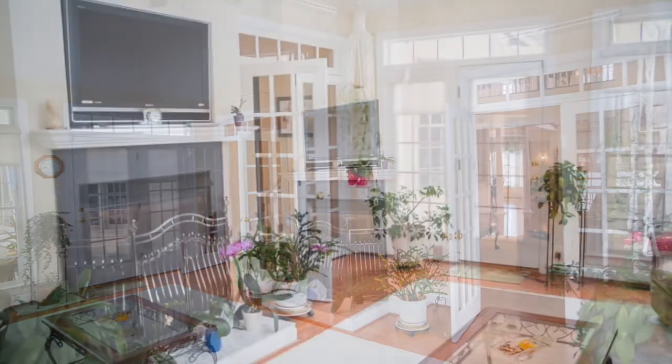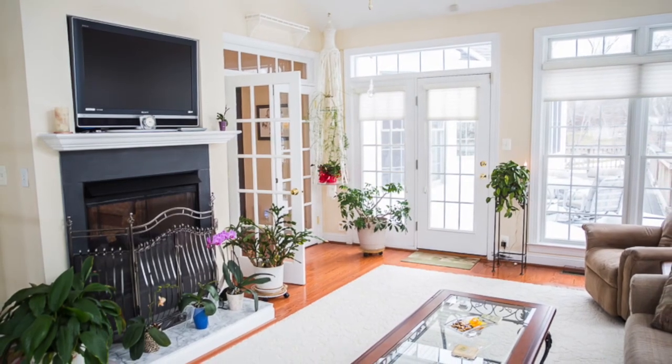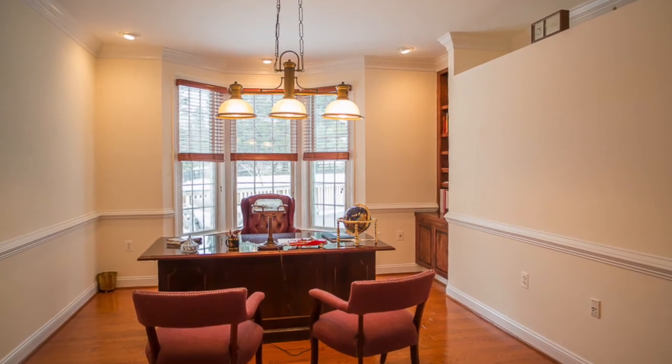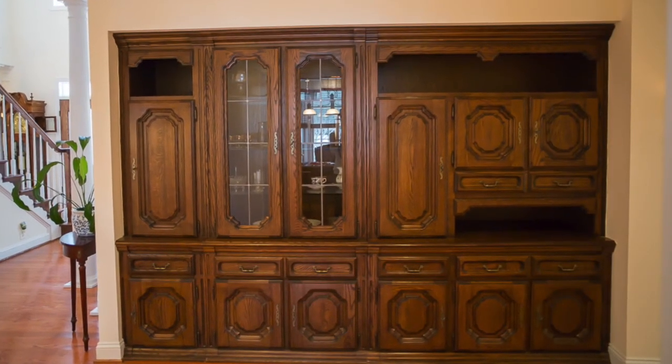Just imagine enjoying a morning cup of coffee as you are warmed by the sunlight that fills this amazing space. In addition, this large office is perfect for a home business or telecommuting, and just look at these spacious built-ins.